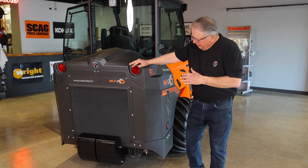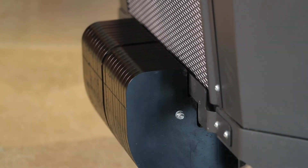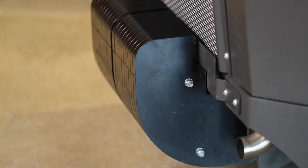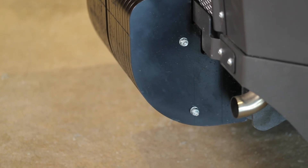Also on the back end of the machine, a good view of it is part of that counterweight package. There's a center chassis weight and then this optional rear weight. Those combined together give this machine that huge over 5,000 pound load capacity.